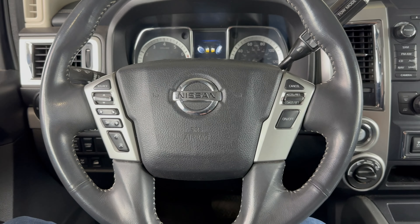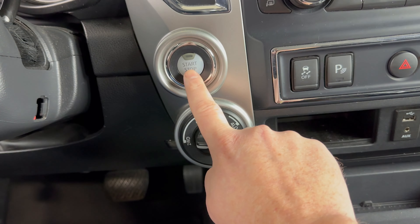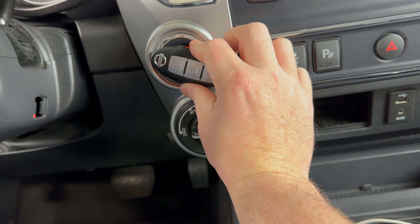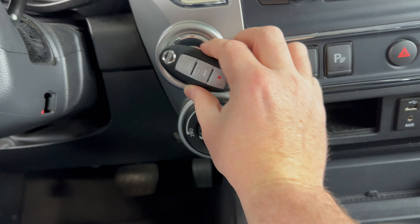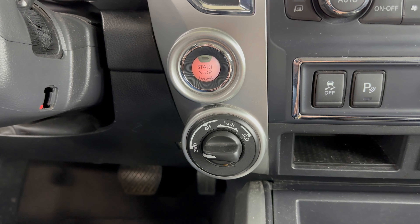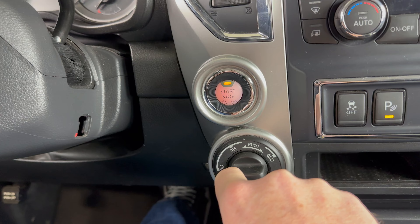In order to get our Titan started with a dead key fob, what we need to do is press the stop/start button. Then take the key fob and press it to the stop/start button. You'll hear the vehicle beep and you'll see that stop/start button glow solid. Then we can just start it as normal — press the brake and press the stop/start button.